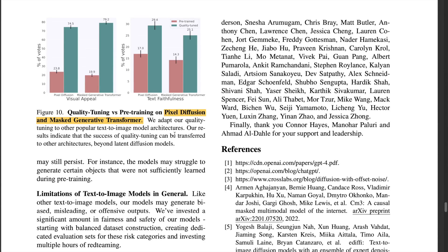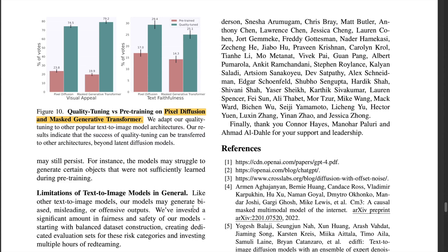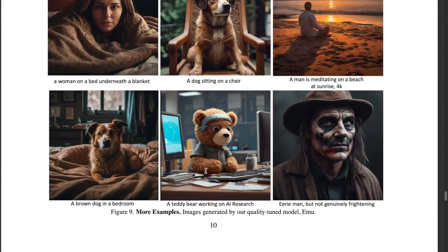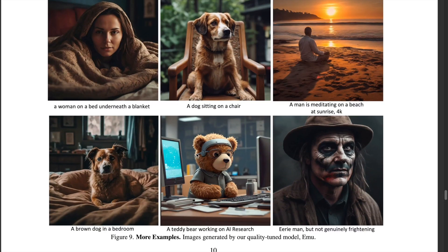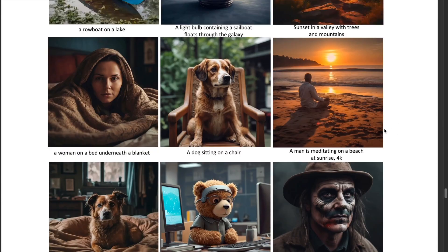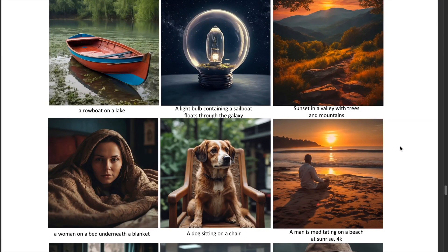As with any generative model, the authors note that their model could be subject to safety and fairness issues, potentially leading to generation of biased, misleading, and offensive outputs. In their opinion, this paper is a clear eye-opener showing how small a fine-tuning dataset can be to tune LLMs or VLMs to achieve results needed for a given domain. There are also a couple of extensions of this paper, namely EMU Edit and EMU Video, to be reviewed in upcoming videos.